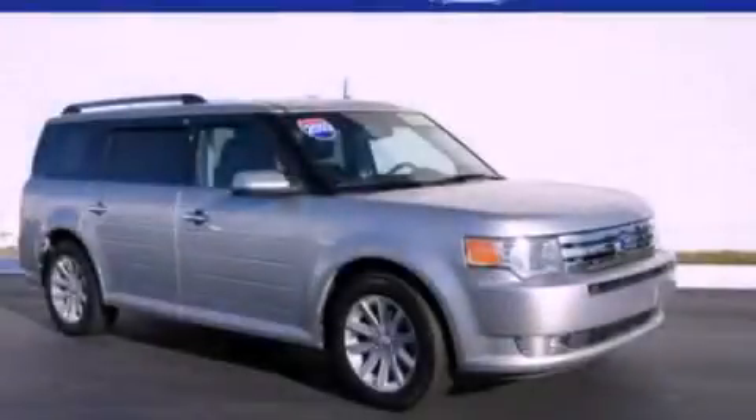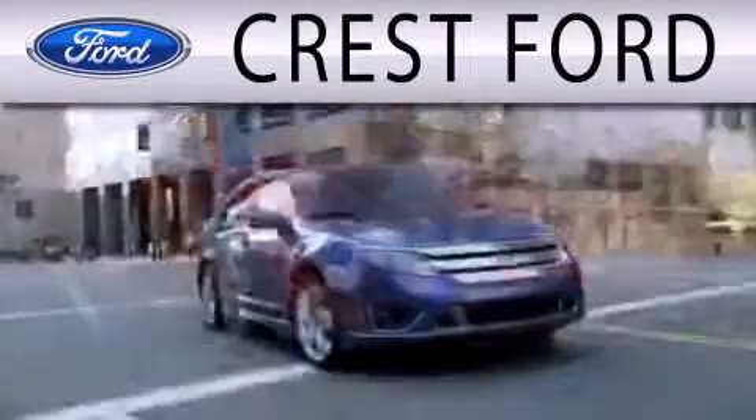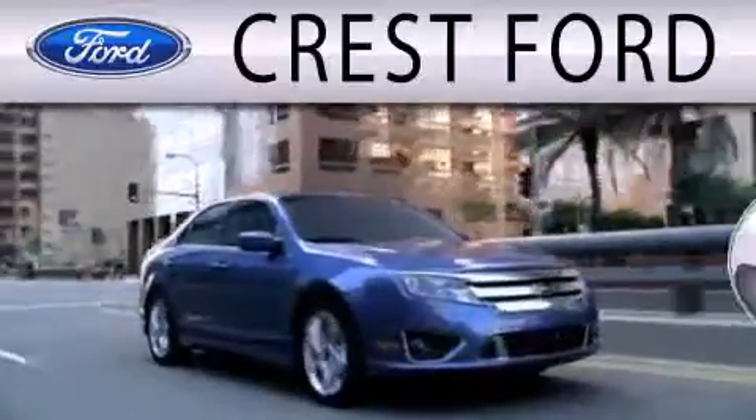We invite you to contact us today to learn more about this vehicle. Crest Ford is dedicated to doing everything possible to ensure that the experience you have selecting your next vehicle is as pleasant as possible.